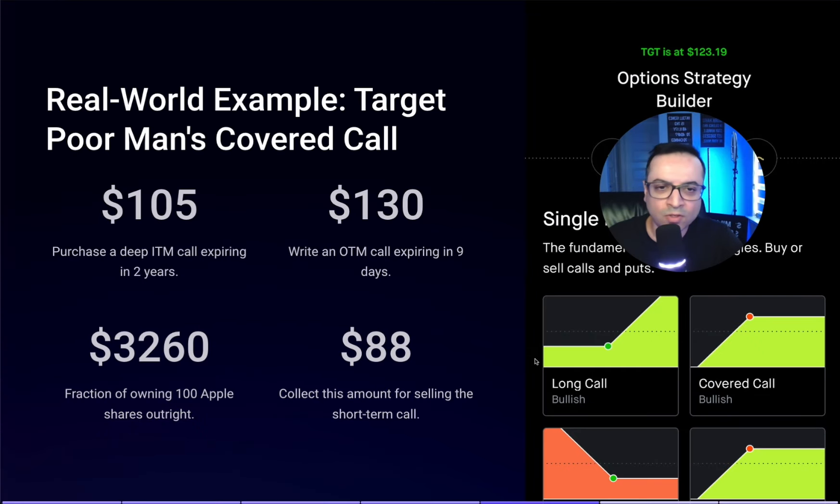This is where the real-world example comes in, because a lot of people use Robinhood and you need to know exactly how to set this up. For my smaller portfolio I use Robinhood; for my bigger portfolio I use Schwab. So if I'm going to buy the $105 strike price Target in-the-money LEAP option, that's going to cost me around $3,200 instead of $12,000 for 100 shares. Then against that, I'll sell a $130 call option expiring in nine days — next week — generating roughly $88 in premium per contract. Once we get into the option chain, we'll see the real numbers.